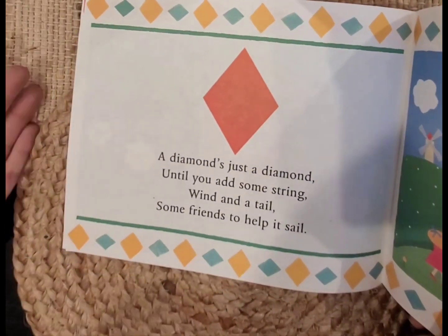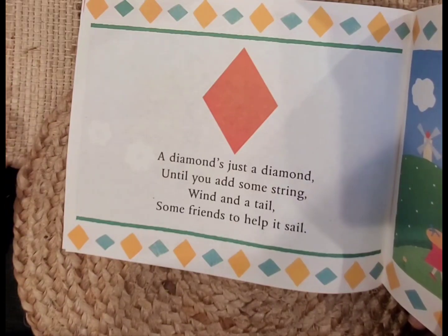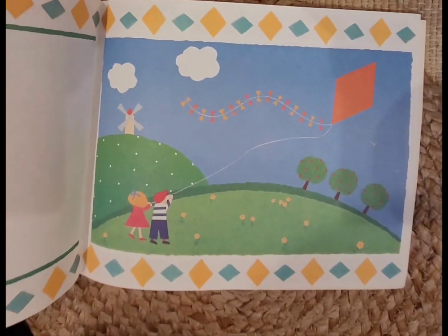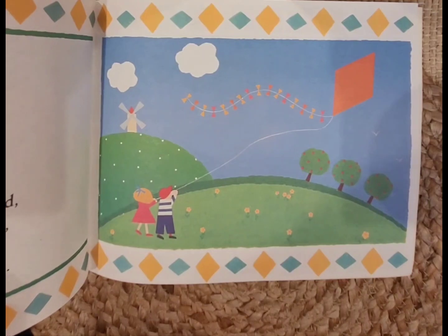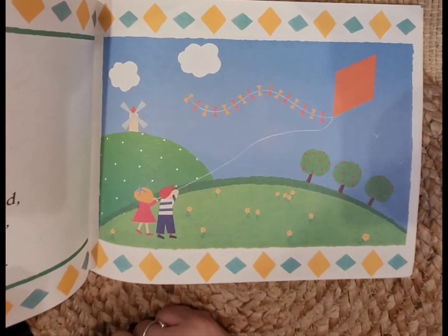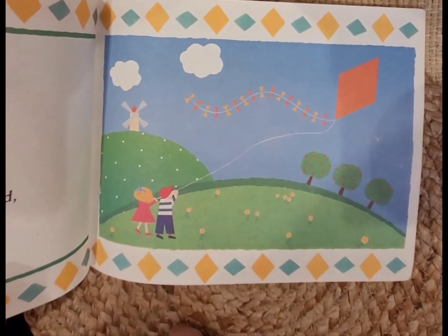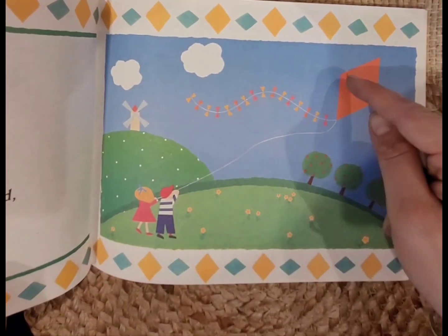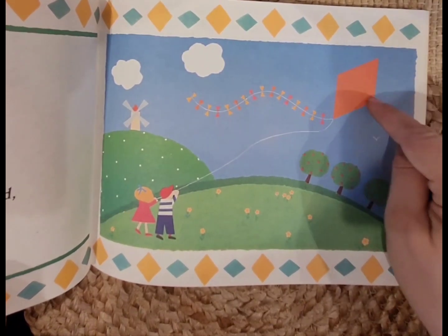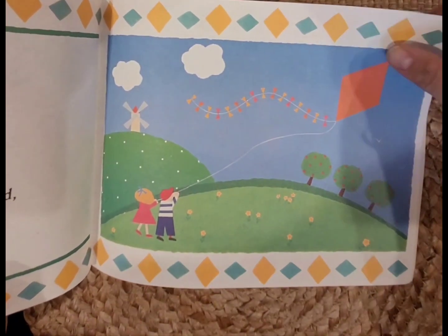A diamond is just a diamond until you add some string — wind and a tail, some fringe to help it sail. Let's see what they made — they're flying a kite in the shape of a diamond. Do you see any other shapes? I see rectangles. We could cut the diamond in half and have a triangle here and a triangle here. And I see patterns. I wonder what you could make out of a diamond.